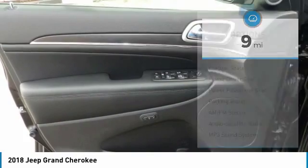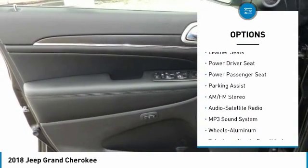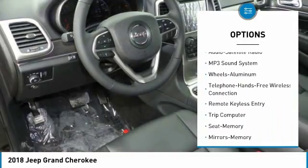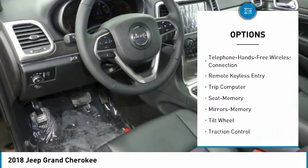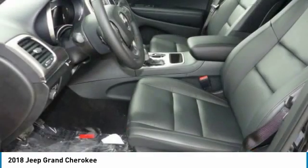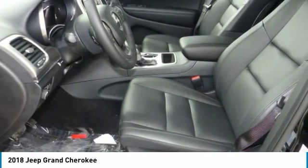Here are some of this vehicle's great options: anti-lock braking system, traction control, power passenger seat, Bluetooth wireless data link for hands-free phone, air conditioning, HomeLink garage door opener, power steering, aluminum wheels, floor mats, and cruise control.